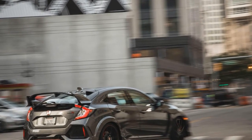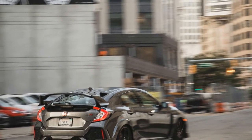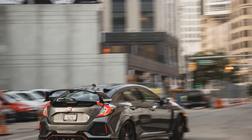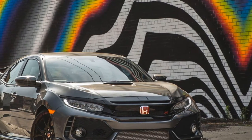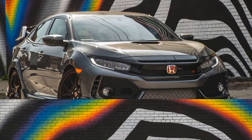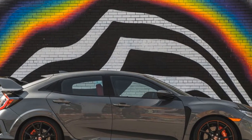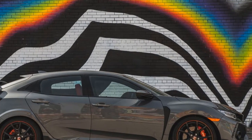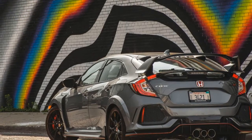Even with the driving mode's electric in its full attack-plus-R setting — which slightly weights up the steering over the lesser sport and comfort modes and puts the three-position adaptive dampers in their firmest tune — the ride is fully livable. Combined with a high level of standard amenities and wonderfully comfortable and supportive sport seats, available in red cloth only, there's little compromise to having a Type R as your sole mode of transport.